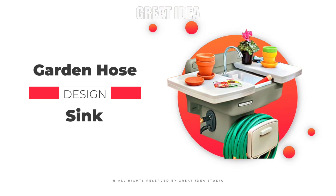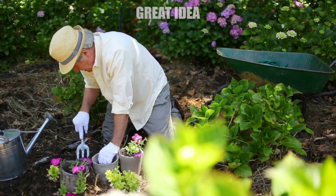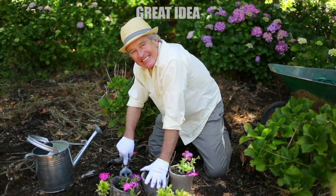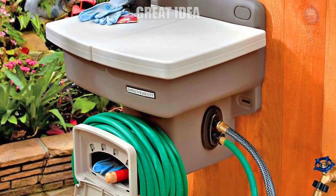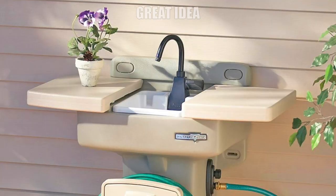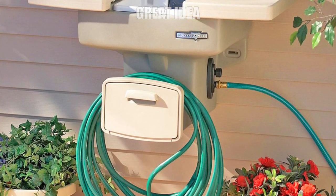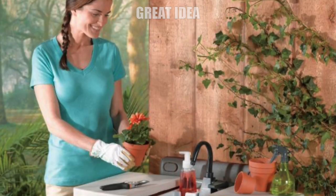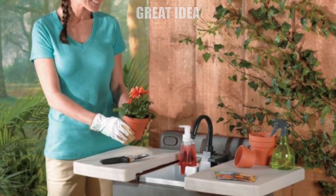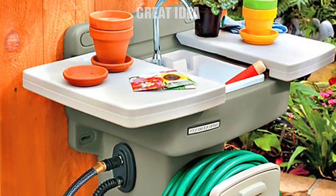How many times have you been outside and could have used a sink to fill something up, wash something off, or even just wash your hands? There's now an outdoor sink station that hooks up right to the water faucet for your garden hose and still allows you to use your hose. Not only that, but it also doubles as a garden hose holder and storage area. It mounts right to the side of your house and is perfect for gardening, cleaning up after yard work or painting, and plenty more.